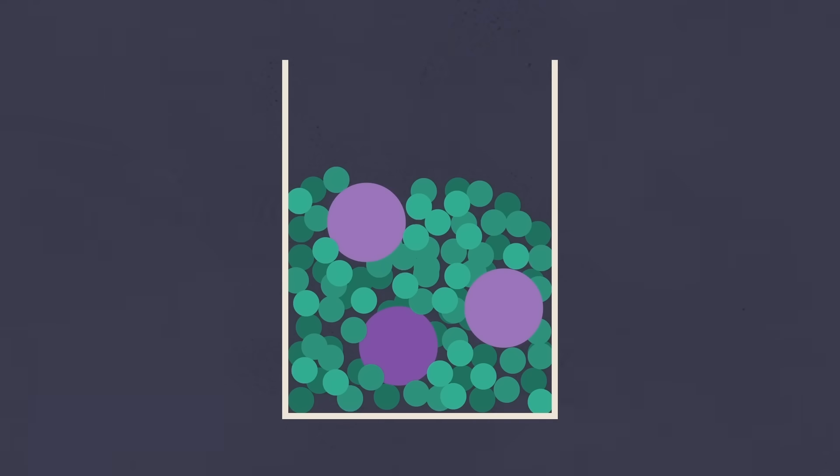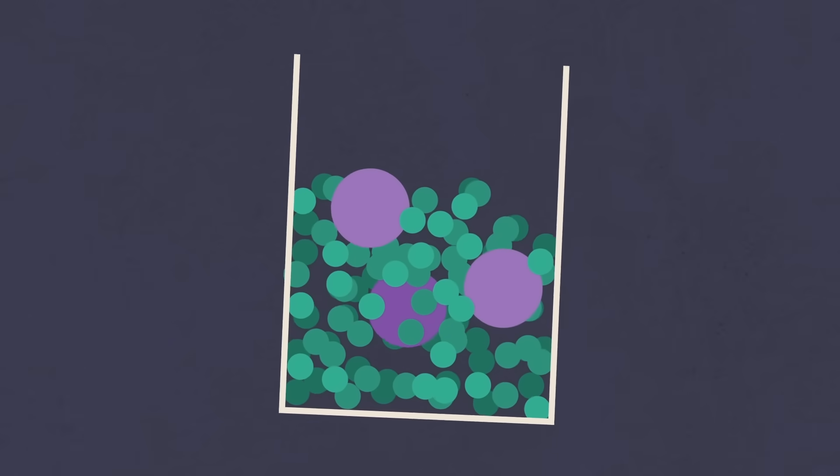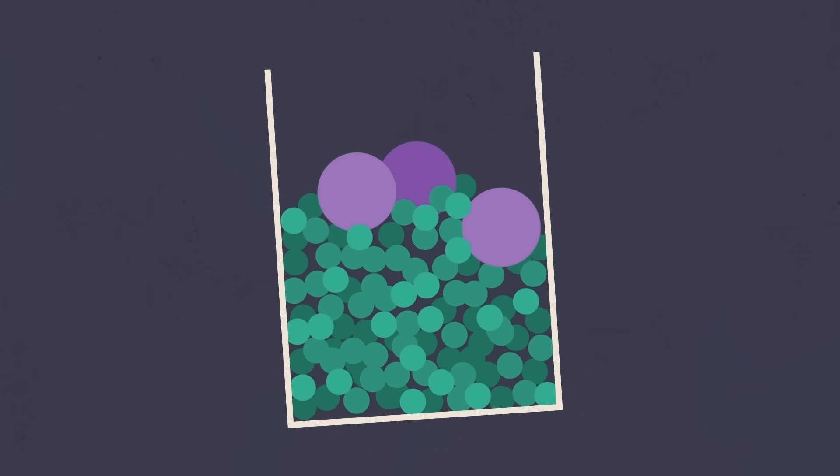Yet it wasn't until the 1990s that physicists discovered satisfying explanations for the Brazil nut effect. Let's say we have a mix of purple and green particles, with the purple ones being three times as big as the green. As the mixture jostles, the large purple particles bounce up, leaving gaps big enough for the smaller green particles to fill. For a while, this was considered the full explanation, but computer simulations and experiments revealed another layer.